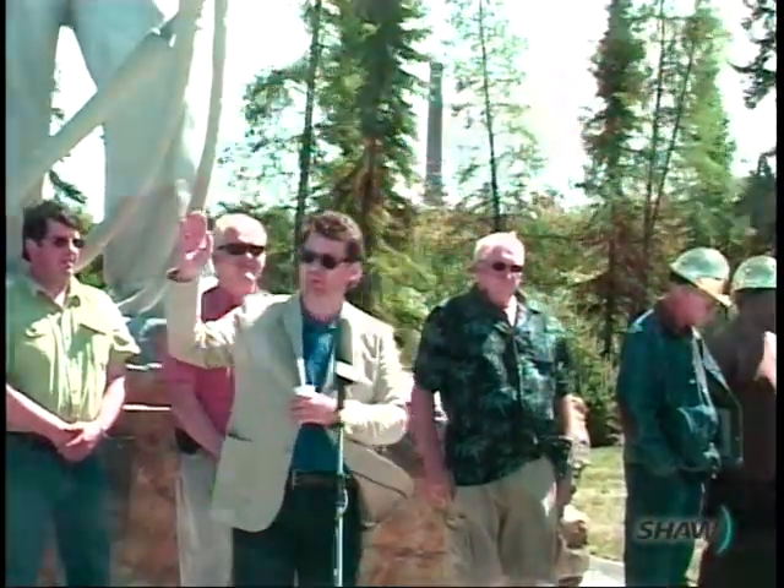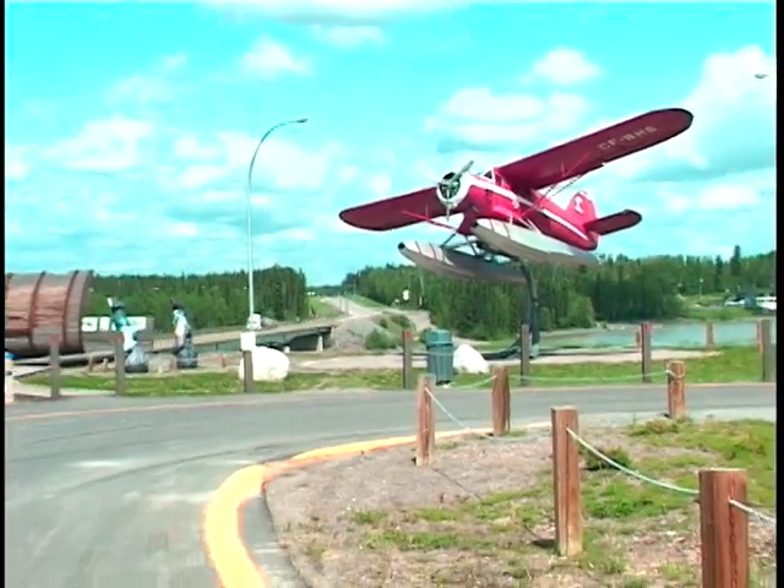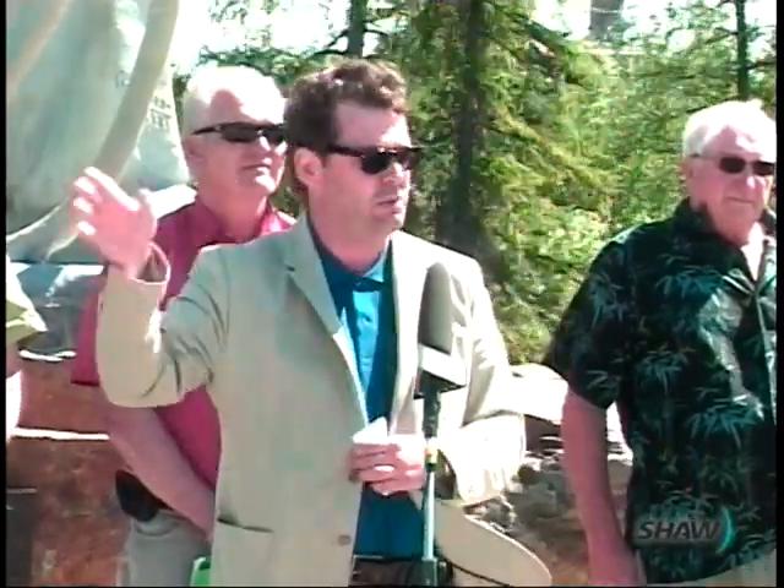If you come in from the north, you'll see the float plane that opened Thompson up to the rest of the north. I think that's amazing symbolism in terms of who we were, what we are, and what we want to become.